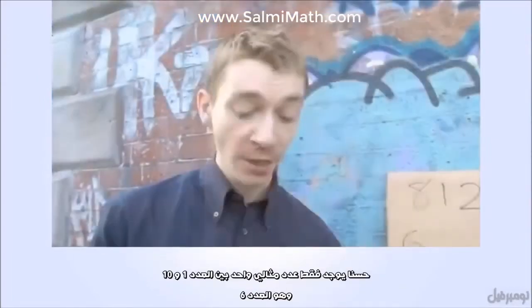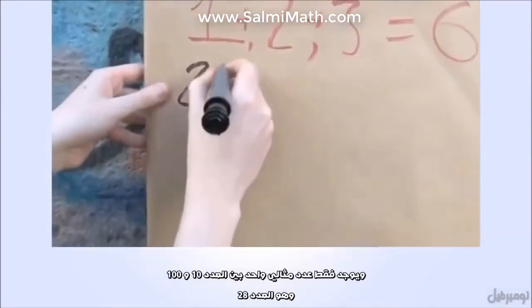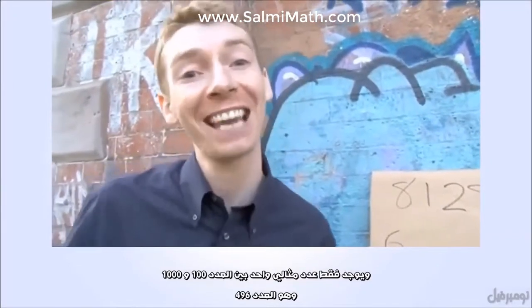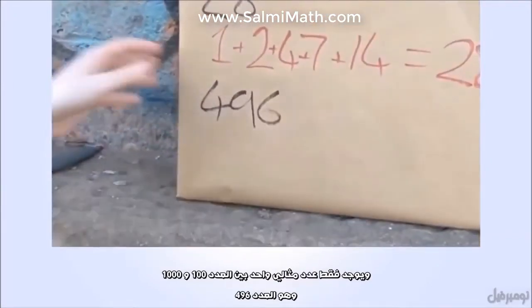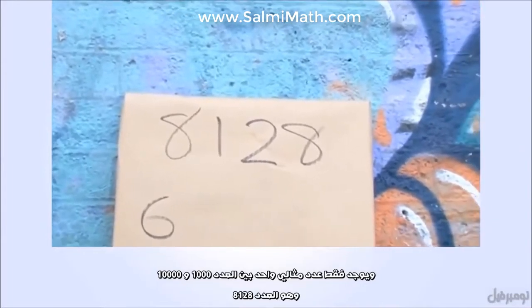There's only one perfect number between 1 and 10 — that's 6. There's only one between 10 and 100 — that's 28. There's only one between 100 and 1,000 — that's 496. And there's only one perfect number between 1,000 and 10,000, and that is 8,128.